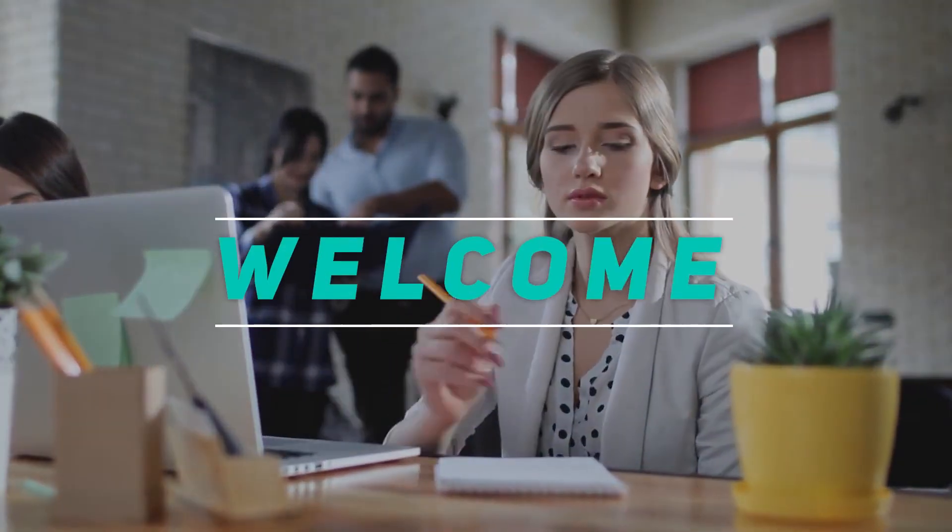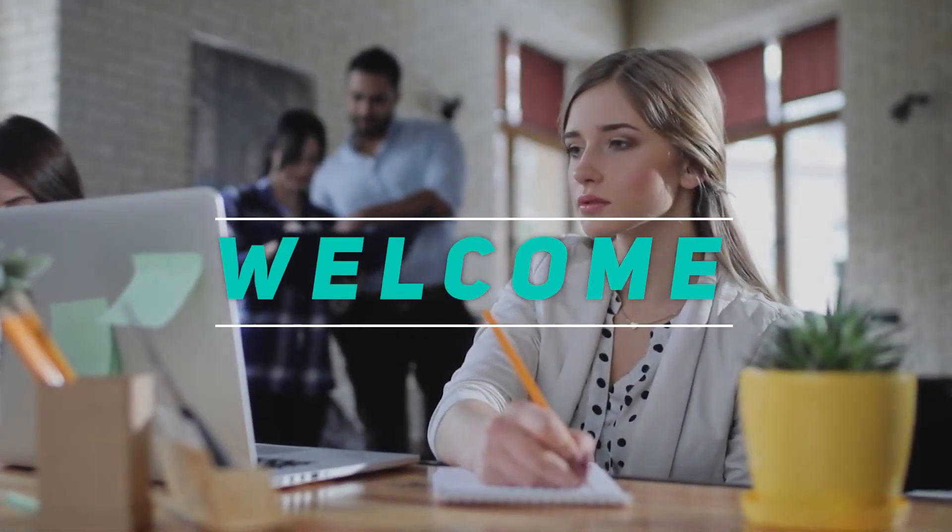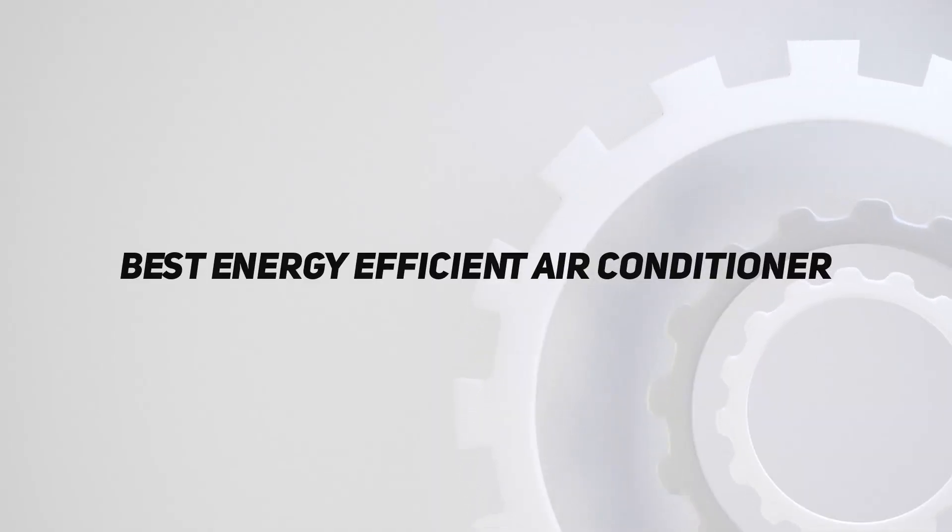Hey, welcome back to my channel. In this video, I'm going to talk about the top 5 best energy-efficient air conditioners.